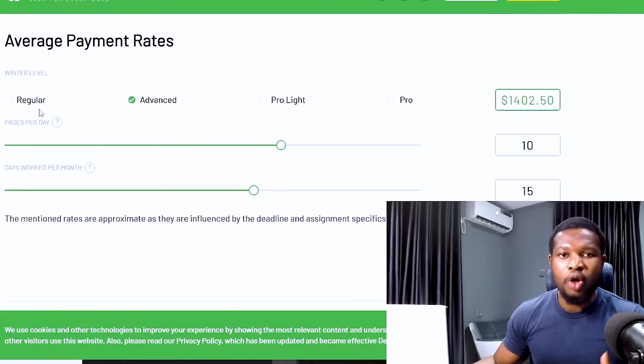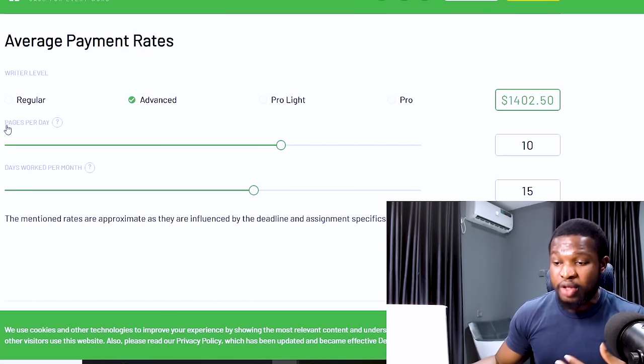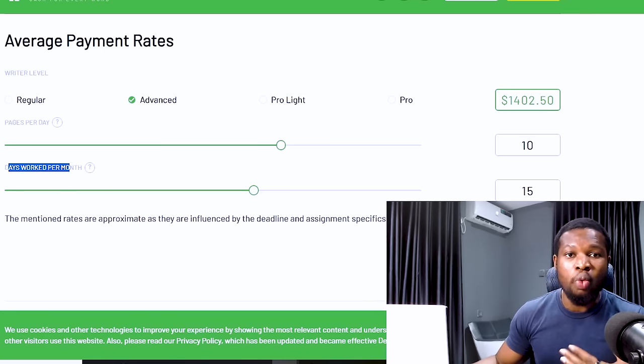This website works for everyone irrespective of your level or experience. Even if your level is still at the regular base, you could start making money on this website, or if you are advanced, pro-lite, or pro. Depending on where you are right now, you can use this website to start making money. Another thing I like about this site is that it provides flexible hours for people to work and make money for themselves.